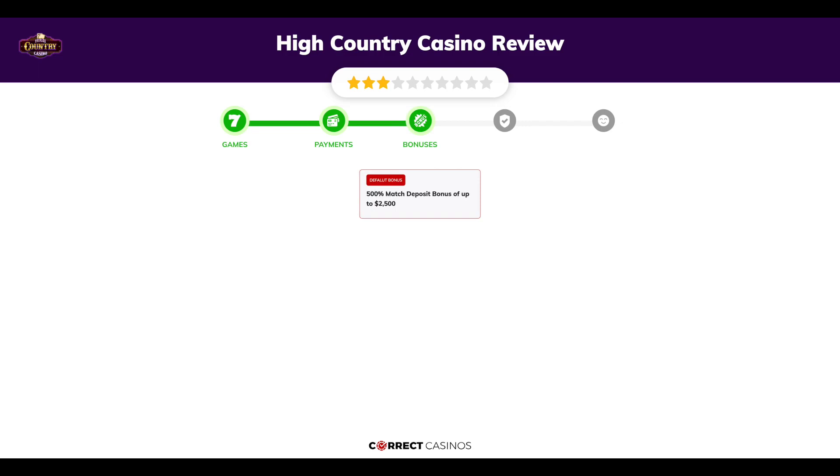You can deposit or withdraw with Bitcoin, Maestro, Mastercard, Visa, and others. Chapter three: Bonuses. After sign-up, the casino offers a 500% match deposit bonus of up to two thousand five hundred dollars, along with other promotions.